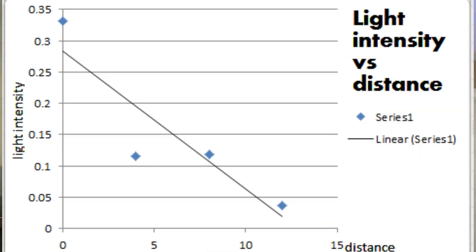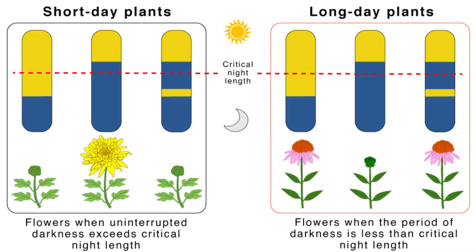When choosing lights for your aquarium, you need to consider three main factors: spectrum, intensity, and duration. A full spectrum light that mimics natural sunlight is ideal for plant growth. Intensity is measured in lumens, and you need enough light intensity to reach the bottom of your tank. Lastly, the duration of lighting should mimic a natural day cycle, which is about 8 to 10 hours of light per day.